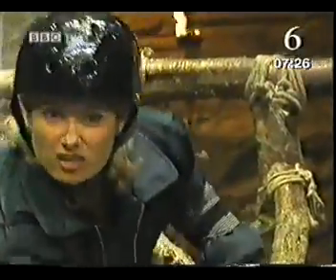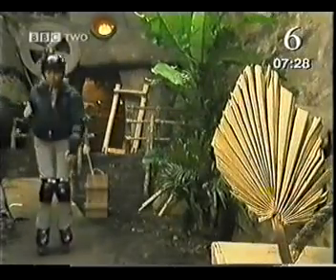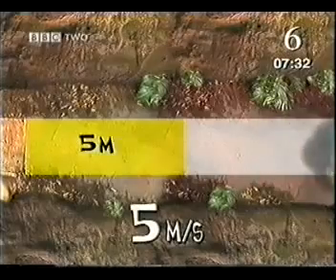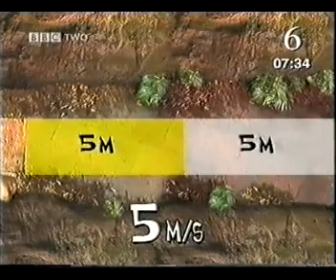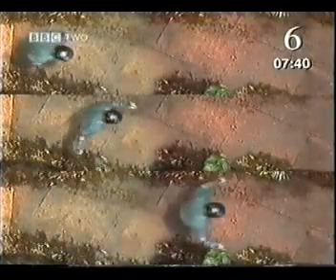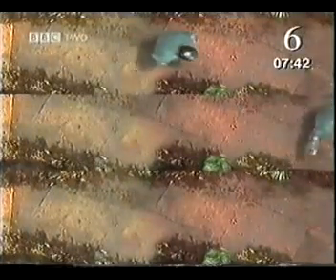Starting at the top of the ramp — even faster — only 2 seconds to cover 10 meters, or 5 meters each second. That means my constant speed that time is 5 meters per second. If we look at all three of my speeds from above, it looks like I'm overtaking myself.